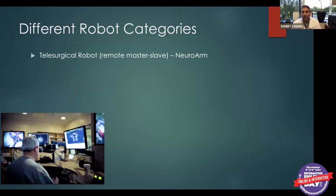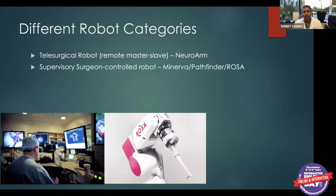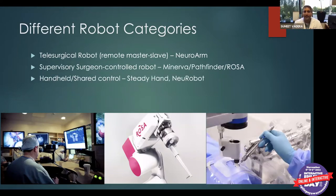When people hear about robots, they get very excited. There are several types. The telesurgical robot — the most advanced being the NeuroArm — lets a surgeon operate remotely. The supervisor surgeon-controlled robot, called ROSA, is what we have at UCI and is the most common current robot available. Finally, there are handheld or shared-controlled robots such as the Steady Hand and the NeuroRobot, currently working toward FDA approval. Only a few have been approved so far.